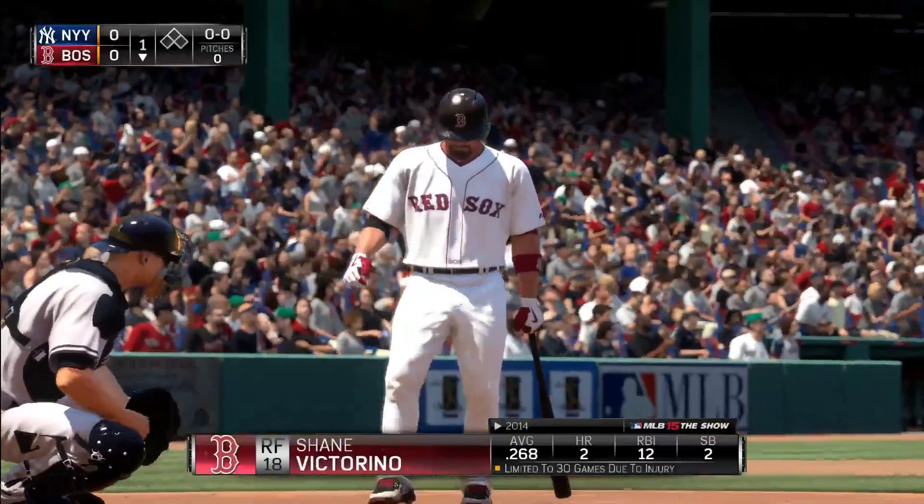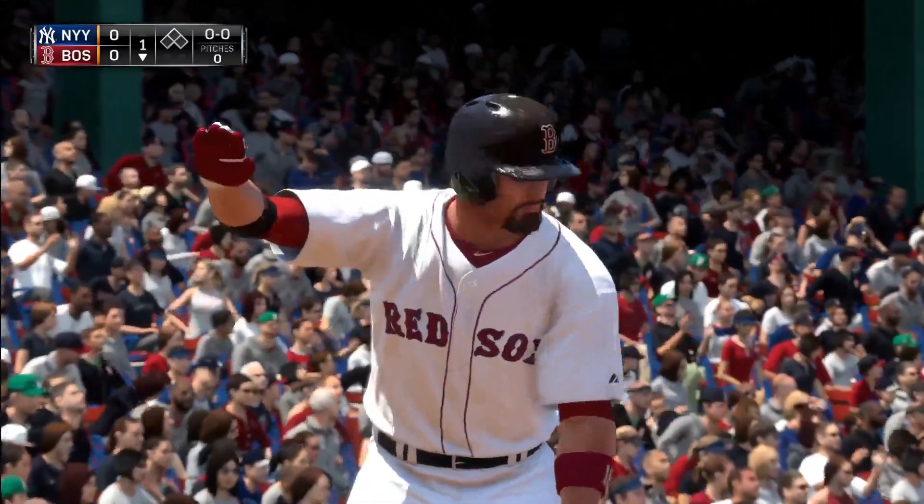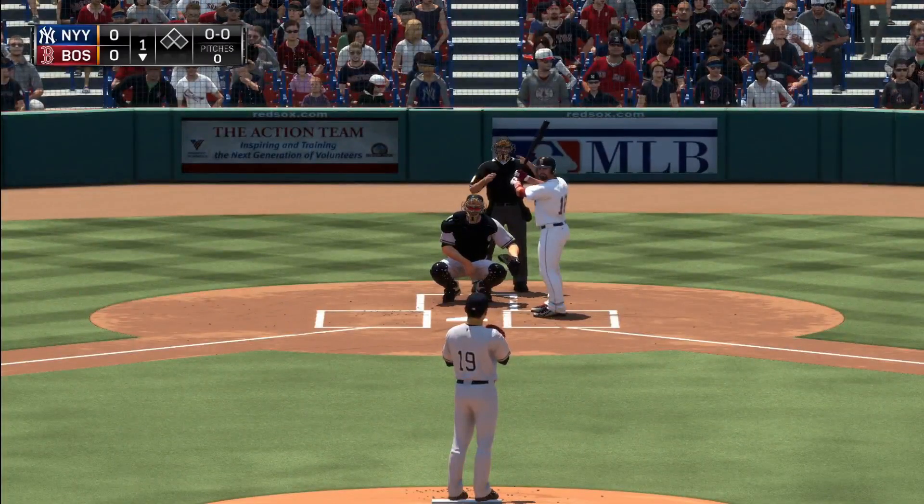Shane Victorino will step in now to lead things off in the home half of the first, leading off for the Red Sox — right fielder Shane Victorino.